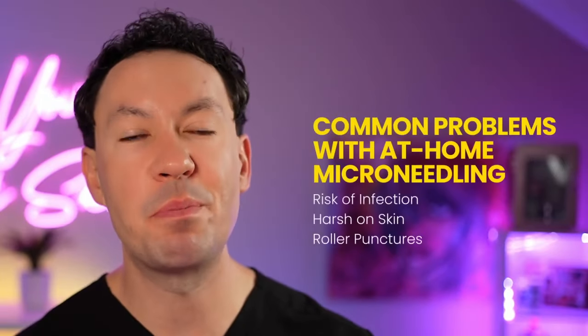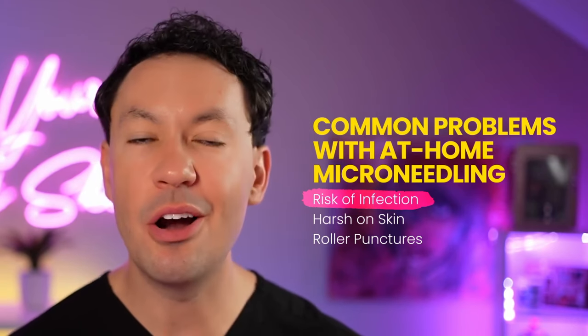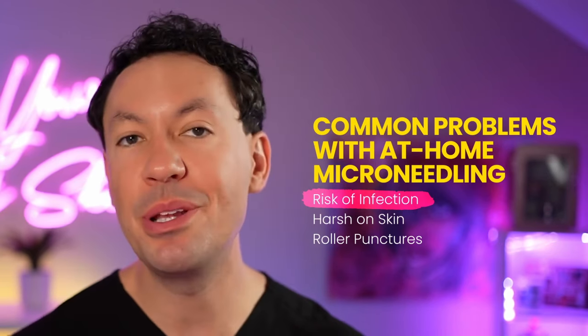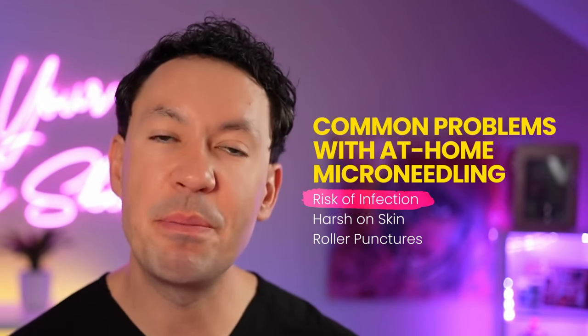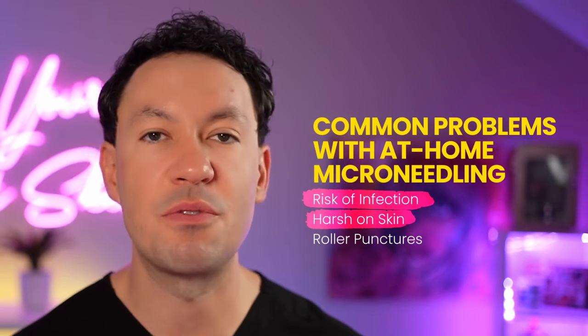Historically, one of the worst parts of home microneedling devices is the risk for infection. There was no great way to clean home microneedling rollers — you could try to use alcohol on them, but you just could not get them clean. This is one of the most common problems that can happen with microneedling. You're making punctures into your skin; our skin is a barrier that tries to keep things out, and when you puncture it, there's an increased risk for infection.